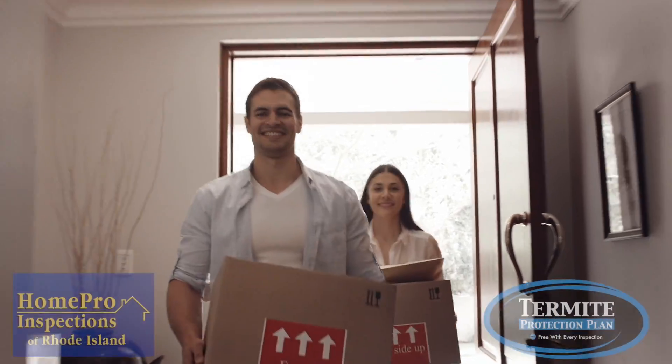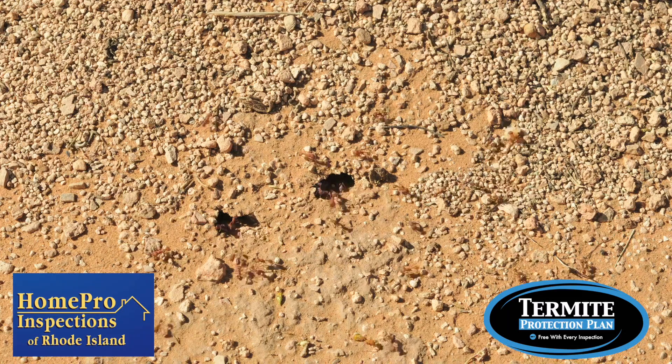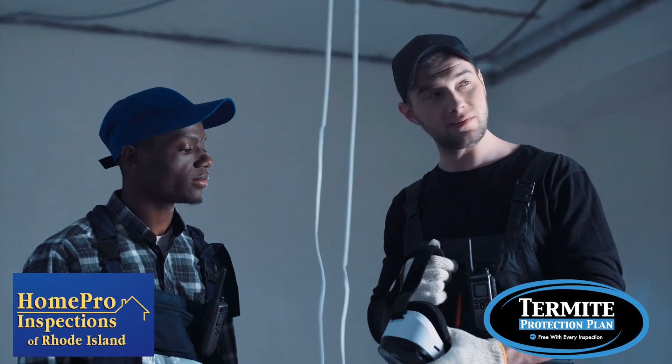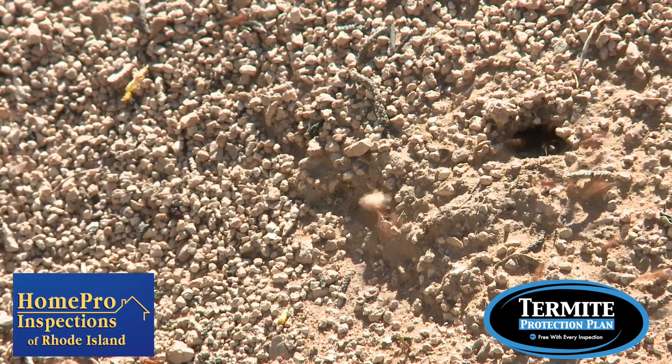If your new home has any new infestations of wood destroying insects after the inspection, you'll be even more pleased and relieved you went with our services. Any structure destroying pests that are observed during your 90-day protection period will be taken care of quickly, efficiently, and absolutely free. You'll even get the option to pick your own contractor.